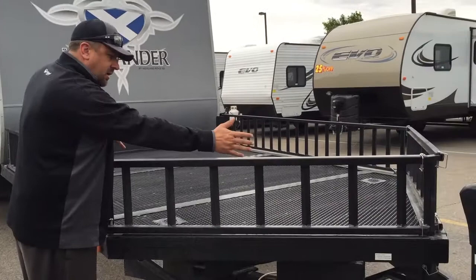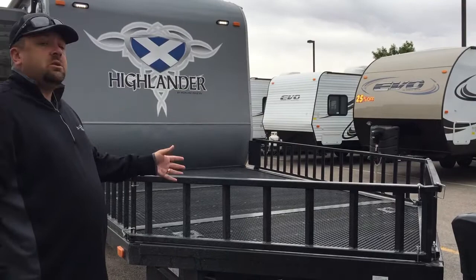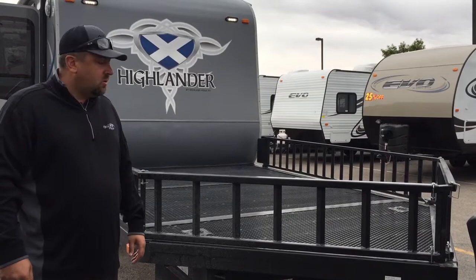So what we've done is angle this rack out to the tongue so that we can now load more like a snowmobile trailer and load almost straight on — now everybody can load their side-by-sides. It's really a big deal. It's an industry first within the RV industry, something that we're really excited about and it's going over really well.